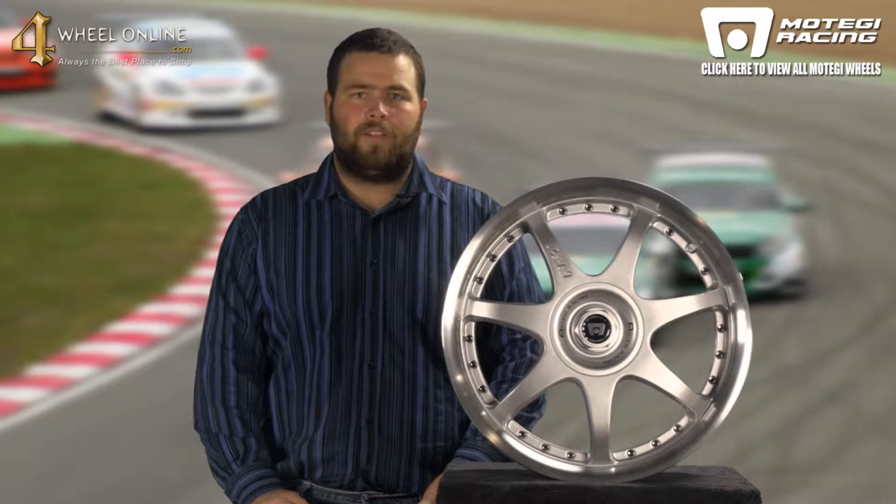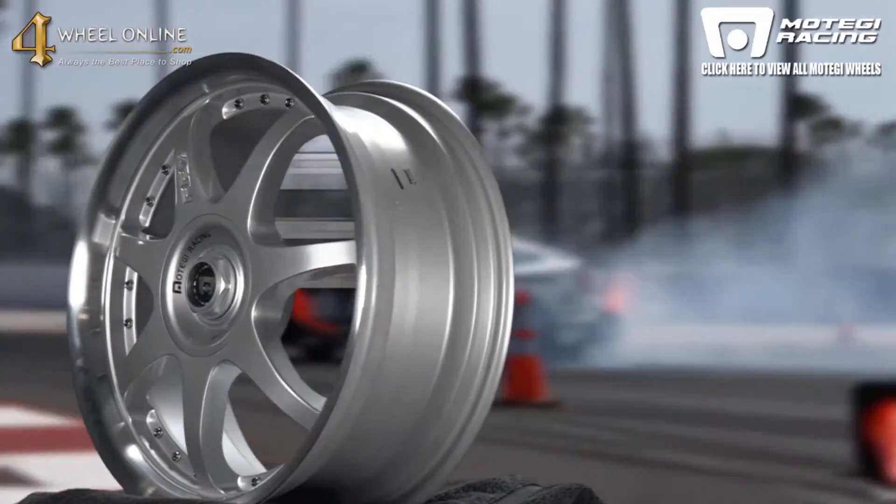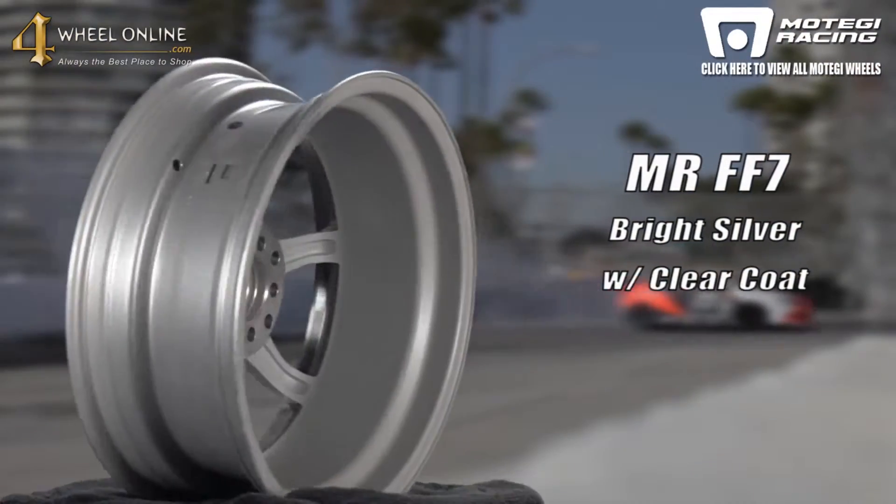Hi and thanks for tuning in to 4WheelOnline videos. Today I would like to show you the Motegi Racing FF7 Bright Silver with Clear Coat Wheel.